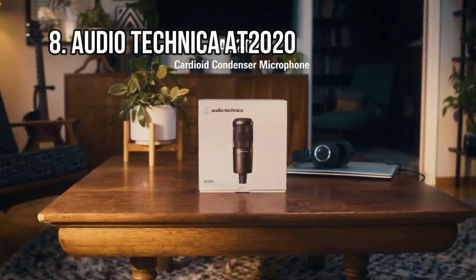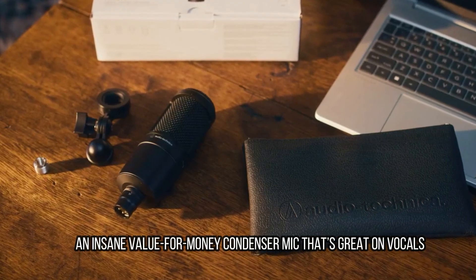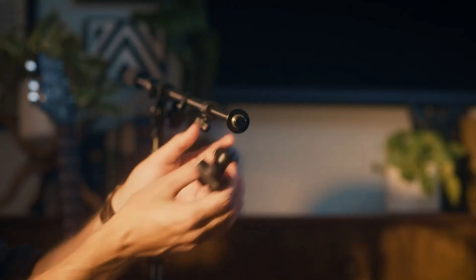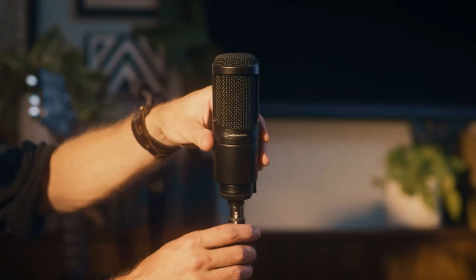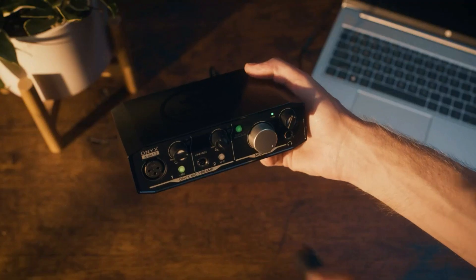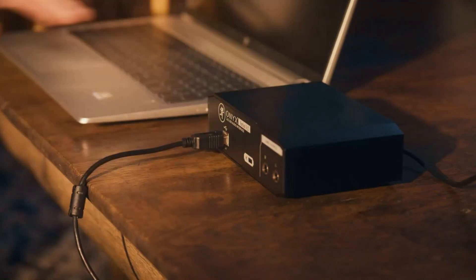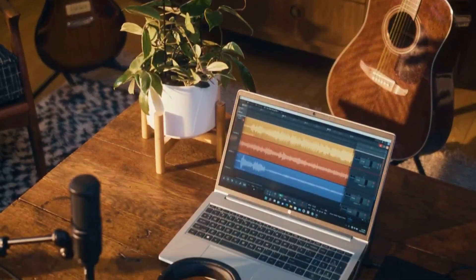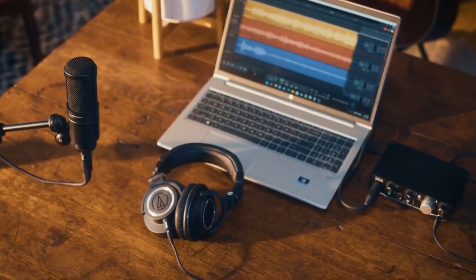At number 8: Audio-Technica AT2020 — an insane value-for-money condenser mic that's great on vocals. The AT2020 has gotten many plaudits for its open and natural tone, which at this price point is really quite impressive. For use on vocals, pianos, and for capturing room ambience it performs remarkably well. You can even use it on a guitar cab alongside the more traditional dynamic mic sound. It's got loads of warmth in the lower mid-range, so it will flatter your vocalist immensely, as well as working on a wide range of vocal ranges. It's got a subtle peak in the high end that adds some air.